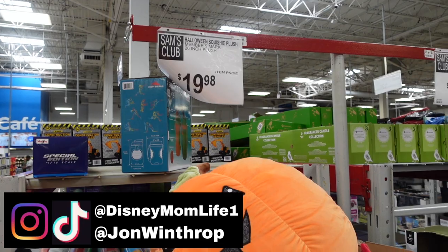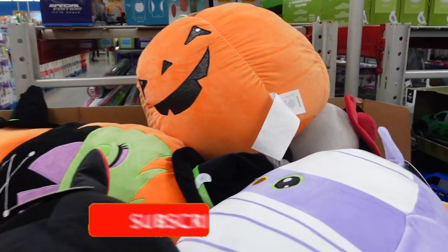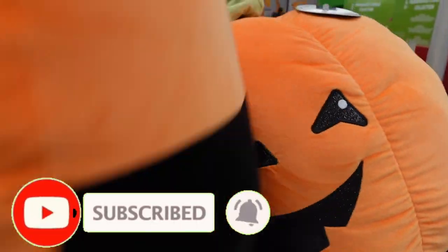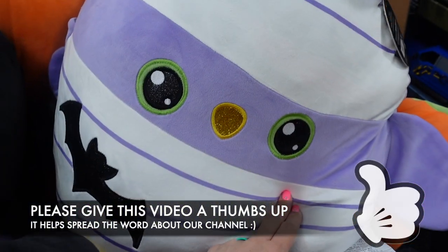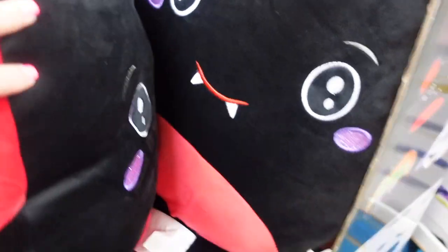There is some fall stuff, or should I say Halloween, here at Sam's Club — it's the only thing I've spotted so far. They have a big pumpkin pillow, a witch, a mummy, a little bat, and a bat. Those are really cute.